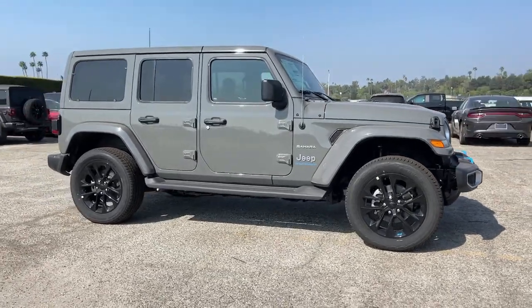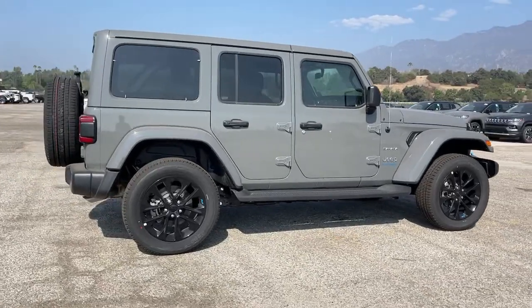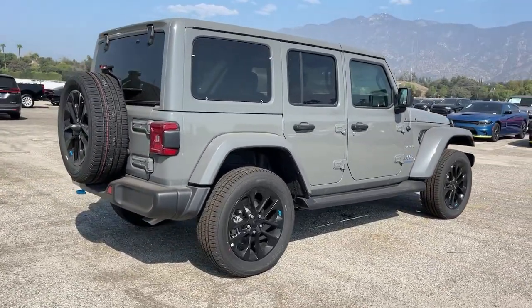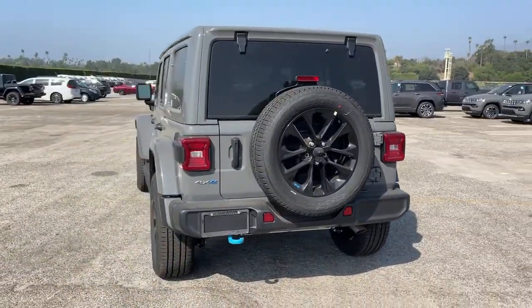Get into the 2023 Jeep Wrangler — the rugged and iconic, adventure-loving, four-wheel-drive, open-air SUV with the power and capabilities you need for your outdoor lifestyle.